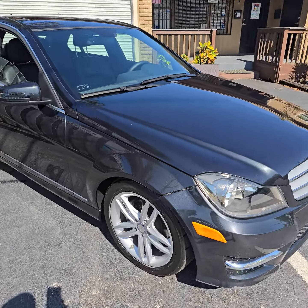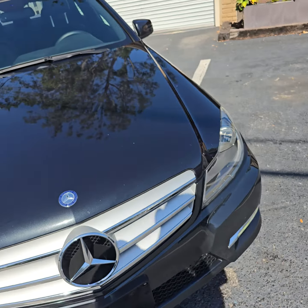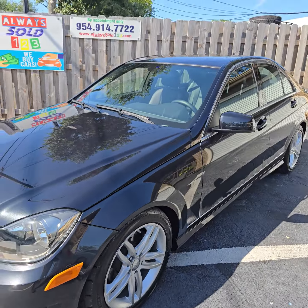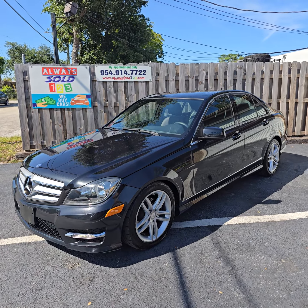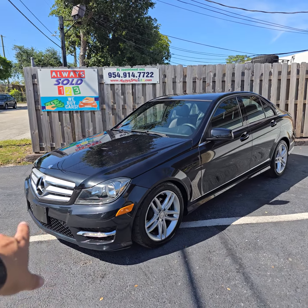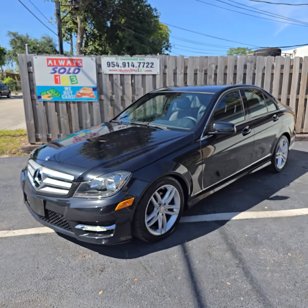Guys, any questions — feel free to call me or text me. My name is Mark. Don't forget to like this video, please. 2012 C300 all-wheel drive, looks like it's a Sport, 42,000 miles. God bless, thank you so much.